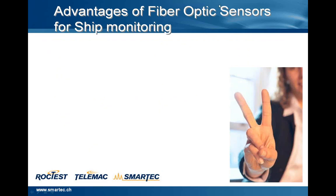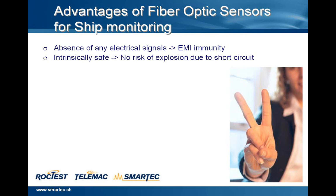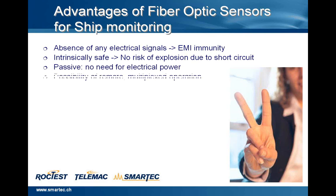In this slide, we will see the advantages of fiber optic sensors for ship monitoring. First of all, there is an absence of any electrical signals — electrical magnitude immunity. Intrinsically safe, no risk of explosion due to short circuit. It's a passive system, no need for any electrical power in the sensor itself. There is the possibility of remote control and multiplexed operation, thanks to the small sidelight wave of the sensor.